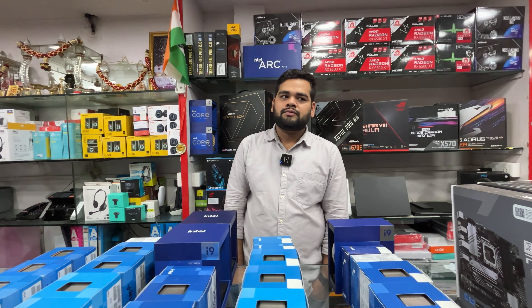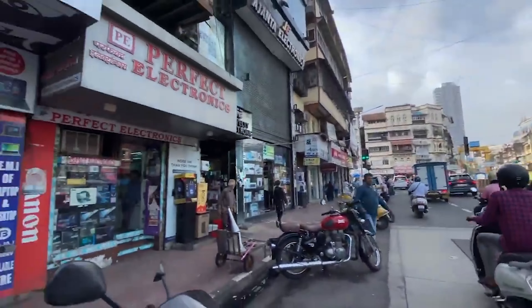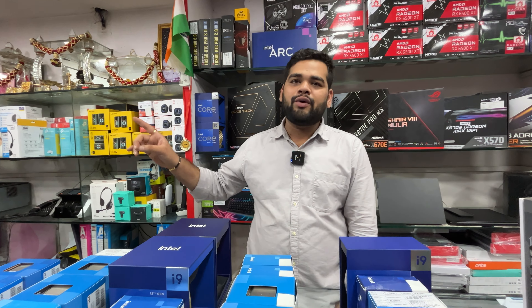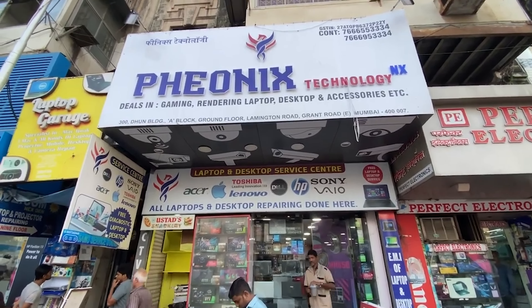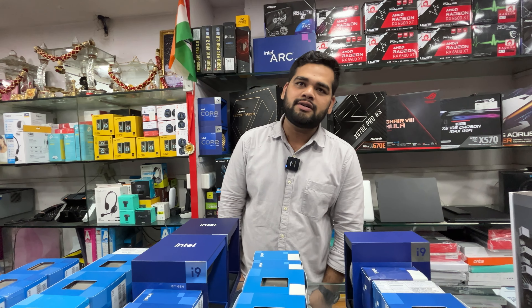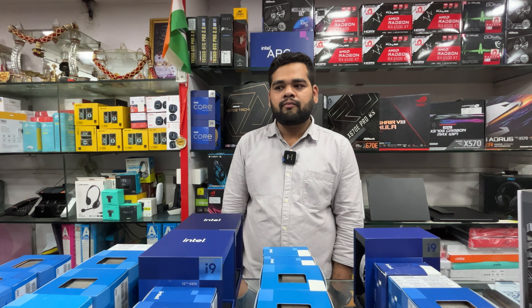First I want to know about your shop — it's Phoenix Technology NX on Lamington Road. If you're heading toward Lamington Road from the start, there's a SimLim Square Mall, and exactly opposite on the footpath is where the store is located. Now let's get into Intel processors.